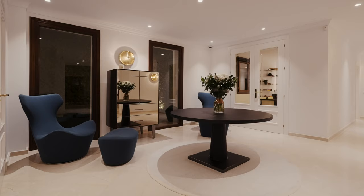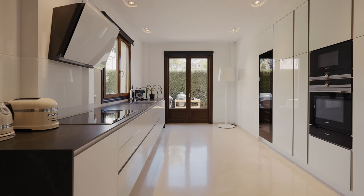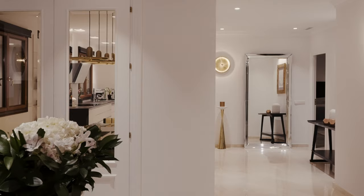From the entrance hall you will have access to your guest toilet, the living room, and the kitchen — which has two accesses: one from the hallway, another from the entrance hall with a double glass door that not only provides extra light to both spaces but also helps improve the spaciousness. Last but not least, there is a hallway that leads to one of my favorite bedrooms in the house, but bear with me — I will show you that later.